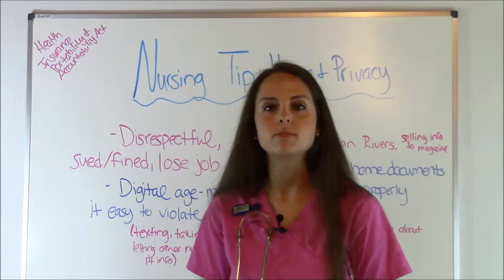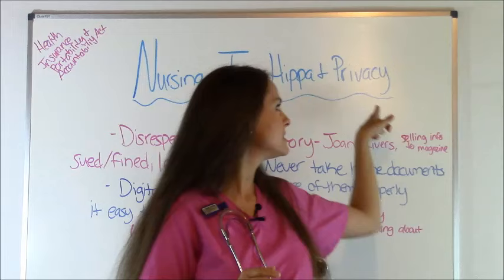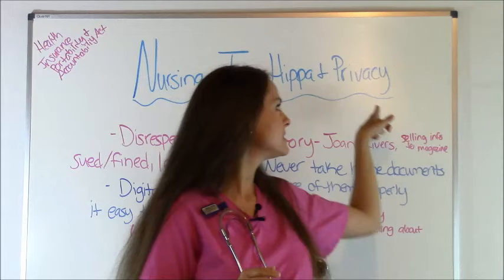So those are some HIPAA and privacy issues that you may face as a new nurse — just a little rundown. Please check out my other nursing school tips for new nurse graduates, and thank you so much for watching. Please subscribe to this YouTube channel.